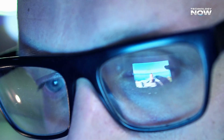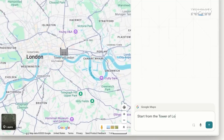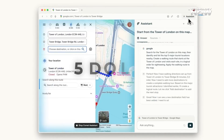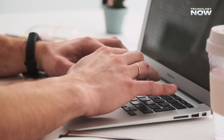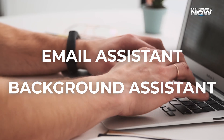Comet is offered in different tiers to suit different needs. The base version is free, giving users access to most core features at no cost. Comet Plus is priced at $5 per month and provides curated, ad-free news from trusted publishers like Condé Nast and The Washington Post. Meanwhile, Perplexity Max at $200 unlocks premium features such as the email assistant and background assistant ahead of everyone else.